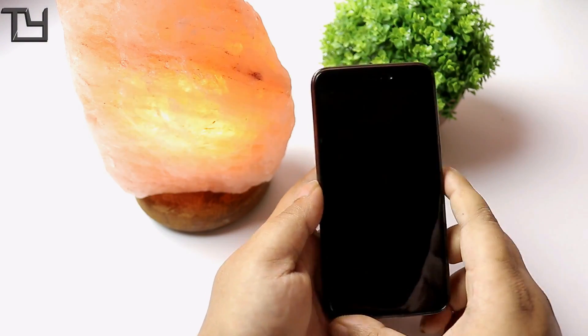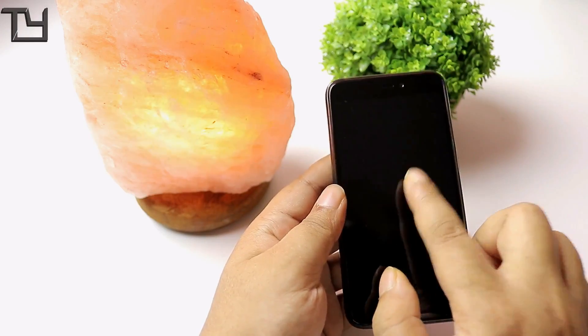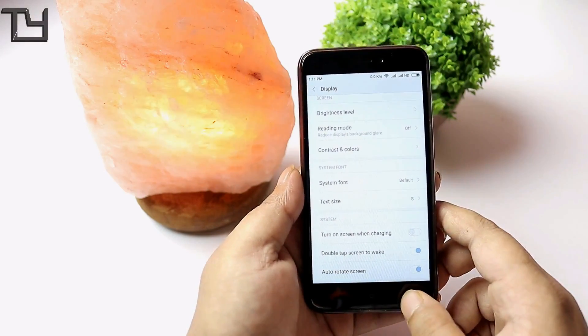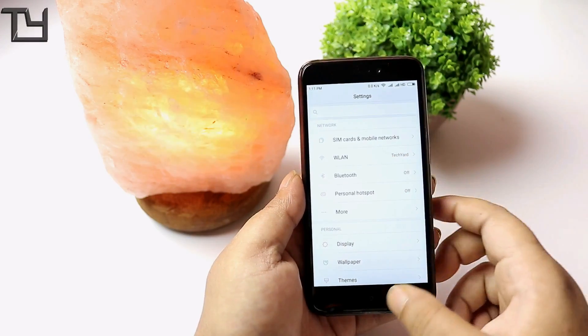If you are really loving our videos, make sure to hit the subscribe button and the bell icon if you haven't already. Do comment below your queries, like our video, and share it with your friends who have the Redmi 4X or Redmi 4.